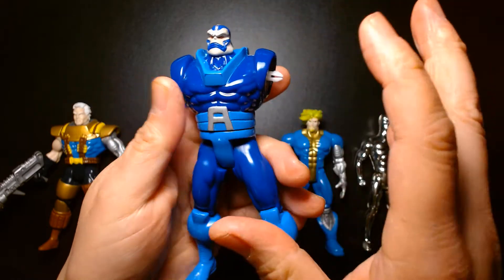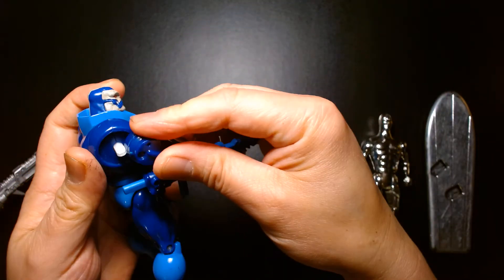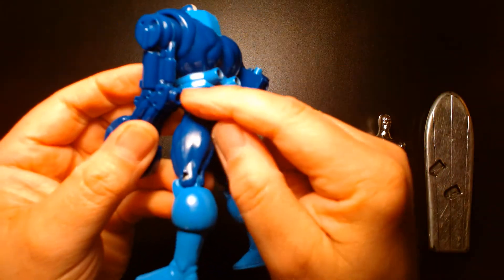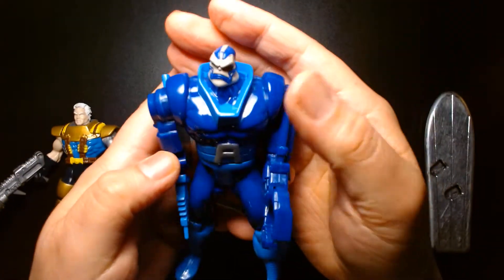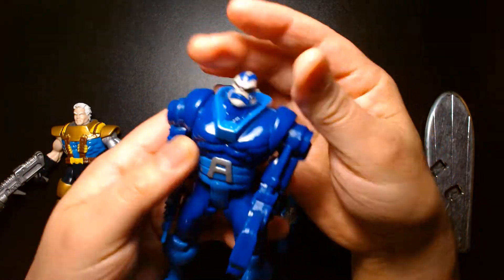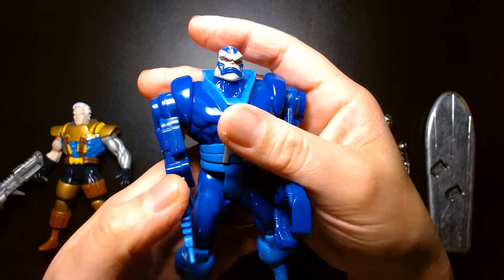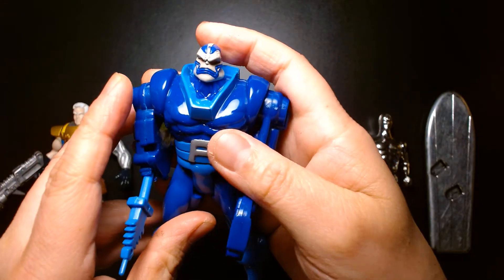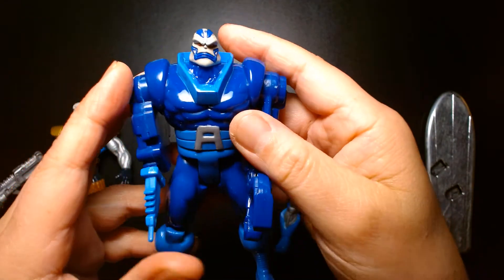If you had this figure new, it came with normal-looking arms that you could swap these out for. He's also missing the tubes that would connect to his back and plug into the elbows. But the figure is still in pretty decent shape — not badly scuffed or scarred, still very presentable. Apocalypse is one of my favorite X-Men characters, especially over the last two or three years with the House of X and Powers of X storyline in the Marvel comics. Big fan of Apocalypse, especially when he was a member of the Quiet Council.